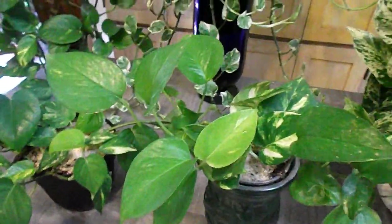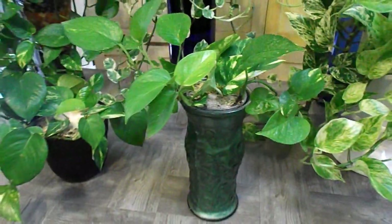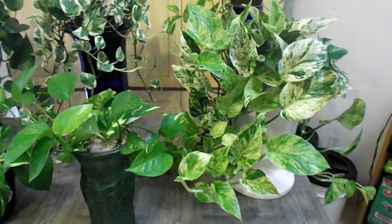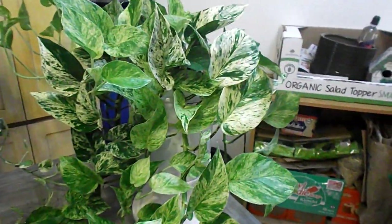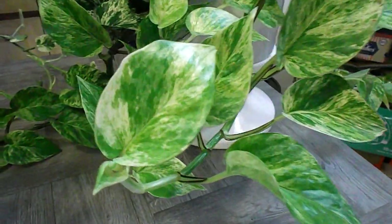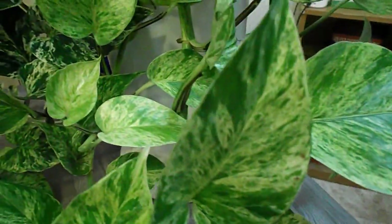This is a pothos I just threw in an old Starbucks cup and put it in this vase — look how beautiful this one came out. And this is my favorite pothos, the marble queen. It took me a while to figure out where to place it because I like when the variegation is light, like a watercolor.